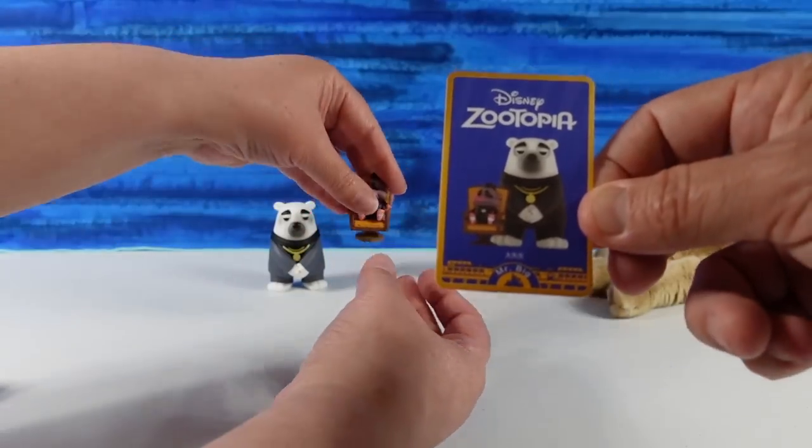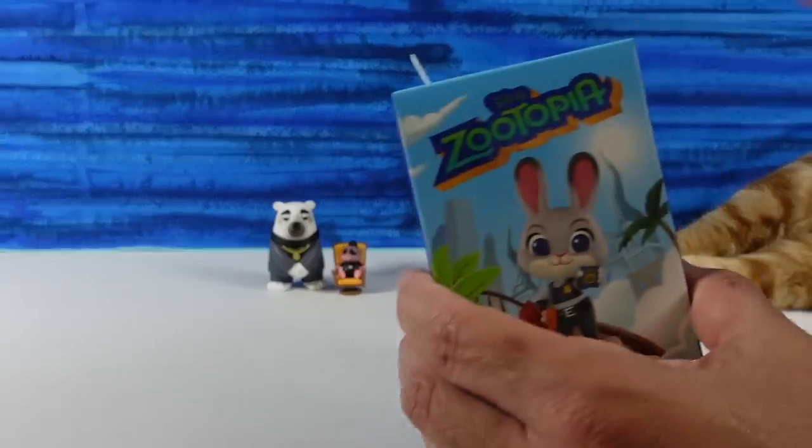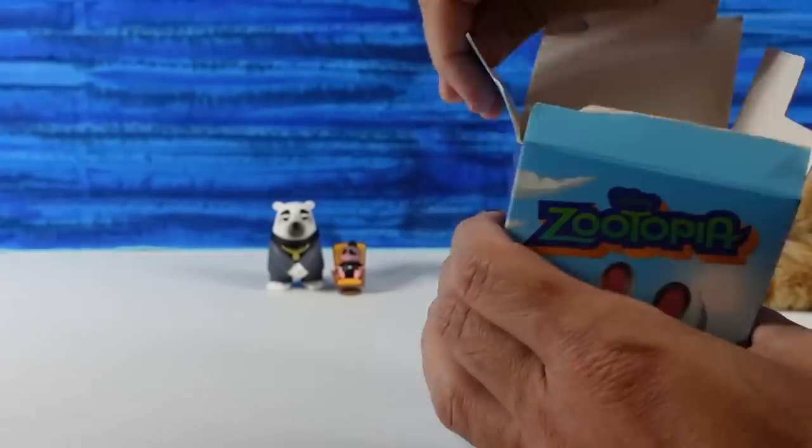On the day of my daughter's wedding — that's pretty good! Opening up a blind box. That's pretty good, Paul. Well, thank you.